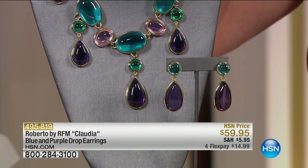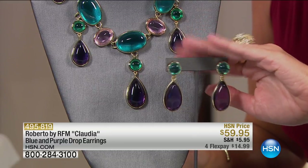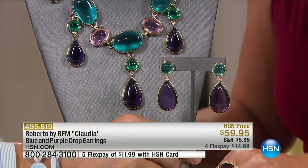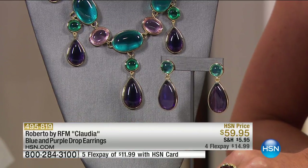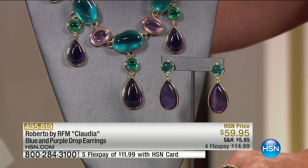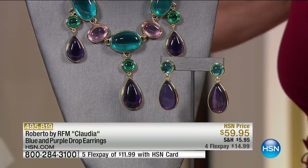We're starting with the earrings because we're super limited. They're the exact same gorgeous colors as the necklace, done in that cabochon design with stainless individual posts. They are $59.95 — four monthly flex payments of about $15 — and we'll ship them home to you. The earrings are two inches in length, giving you drama with perfect proportion. The necklace is 18 inches with a two-inch extender, and that's coming up next.